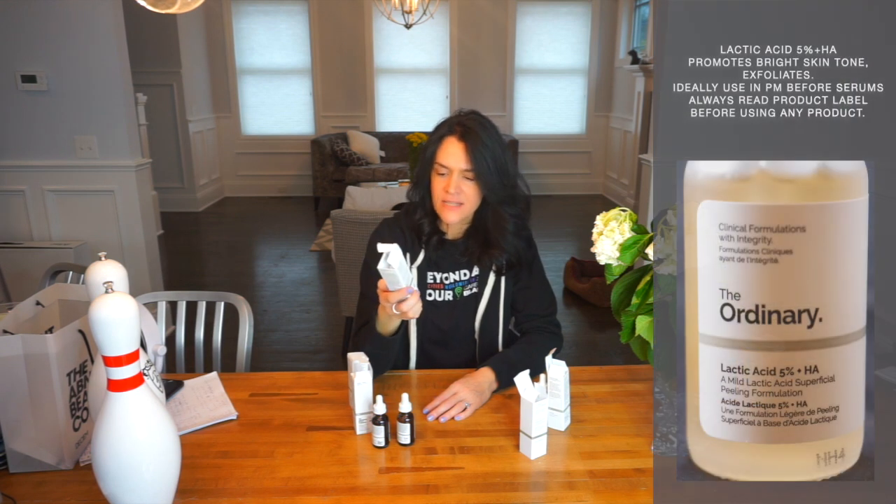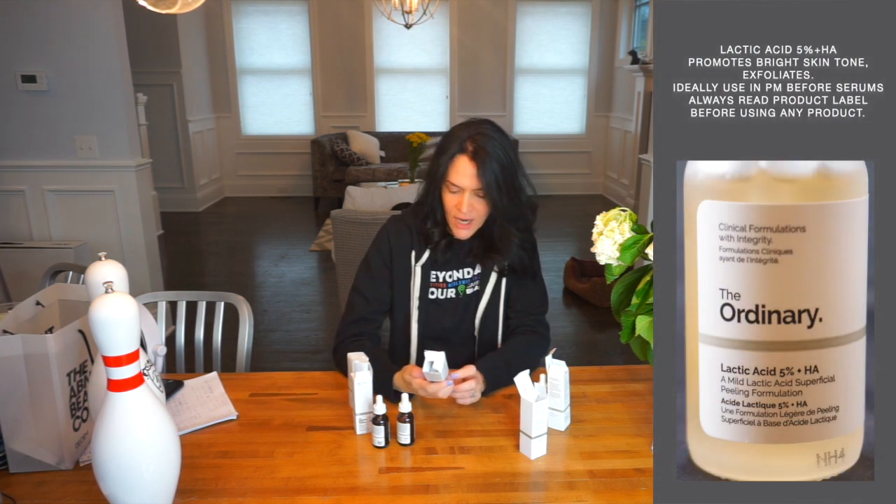The first thing I got was Lactic Acid 5% and Hyaluronic Acid. This is a gentle exfoliator that can lead to some mild peeling — it smooths, tones, and brightens your face. I wasn't sure how my face would react. I have dry skin, and I used to think it was just dry but it's dehydrated also. Dry skin needs a little more oil; dehydrated skin needs water. I wasn't sure if this was going to be too strong for me.